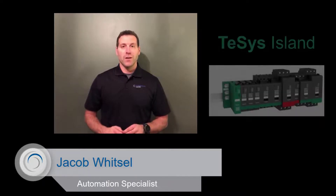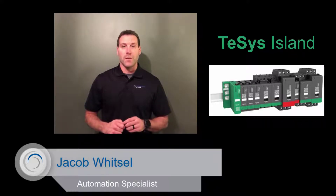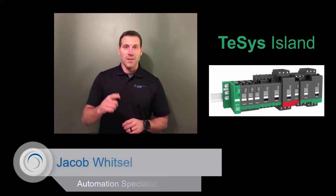Hi, my name is Jacob Witzel and I'm an automation specialist with Kindle Electric based out of Cincinnati, Ohio. Today I'm excited to talk to you about the Schneider Electric Tesis Island and how this product is revolutionizing machine load management through its ability to reduce design time and cost, improve machine efficiency, avoid downtime, and monitor energy consumption. Let's get started.